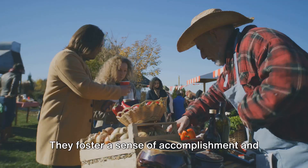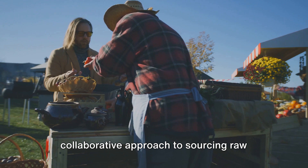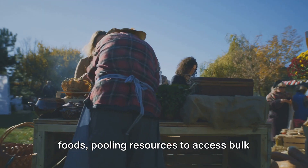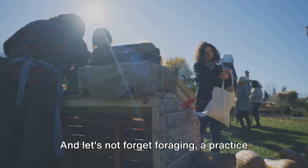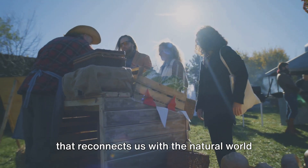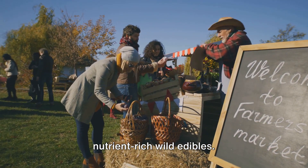Home gardening fosters a sense of accomplishment and a deeper connection to your food. Cooperative buying clubs offer a collaborative approach to sourcing raw foods, pooling resources to access bulk purchases at lower prices. And let's not forget foraging, a practice that reconnects us with the natural world and supplements our diet with nutrient-rich wild edibles.